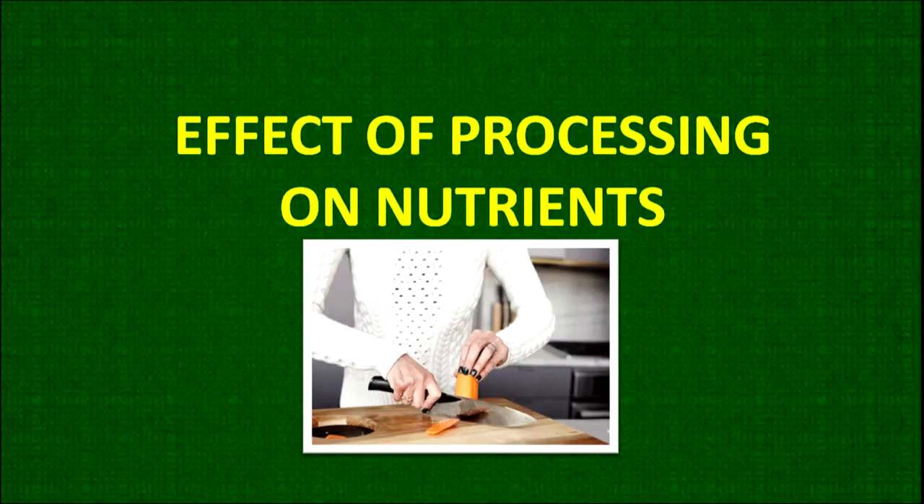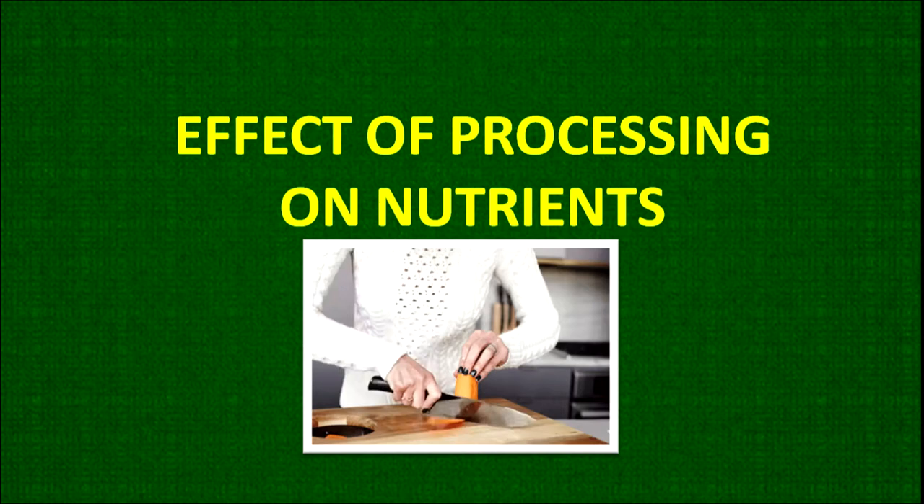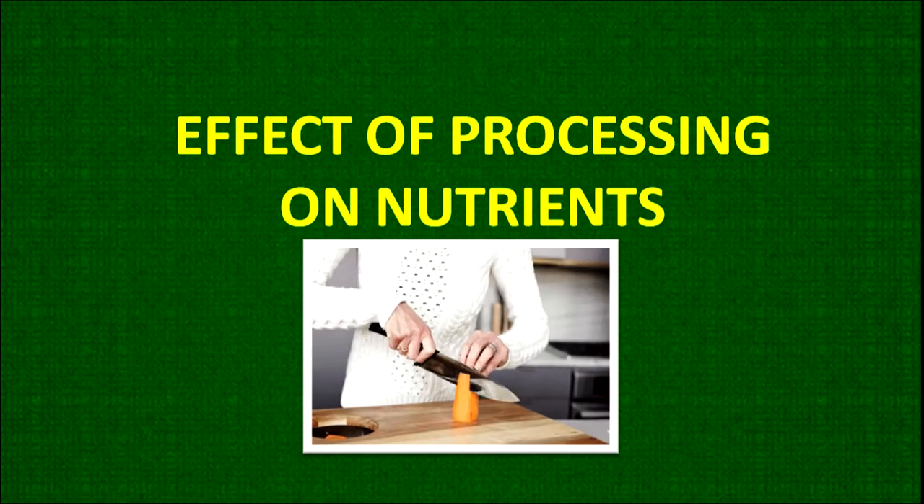Hello, now we are talking about effect of processing on nutrients. I am Dr. Anjana Agarwal talking on the topic today: effect of processing on nutrients.